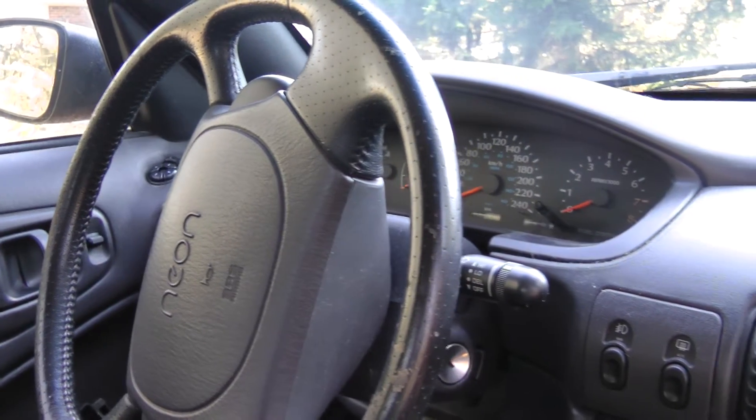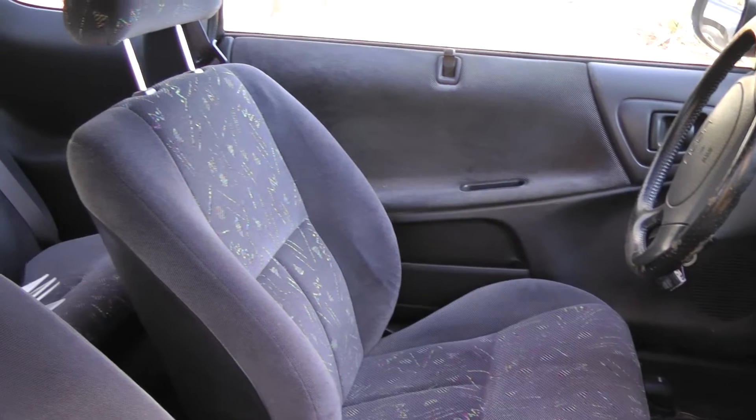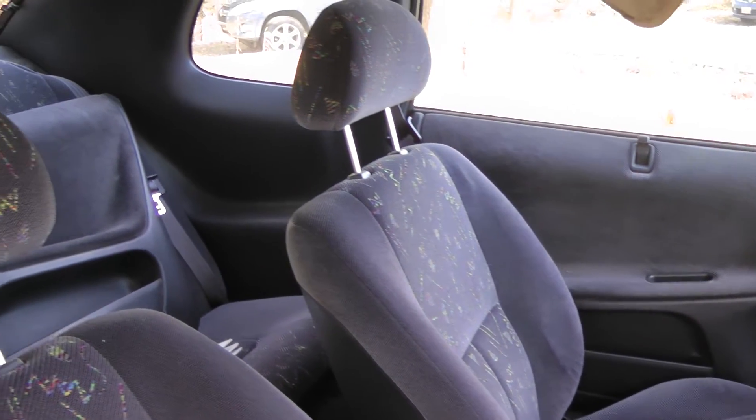It's a 1998 Dodge Neon RT and it's for sale. It used to be my autocrosser. Man, I love driving this car.